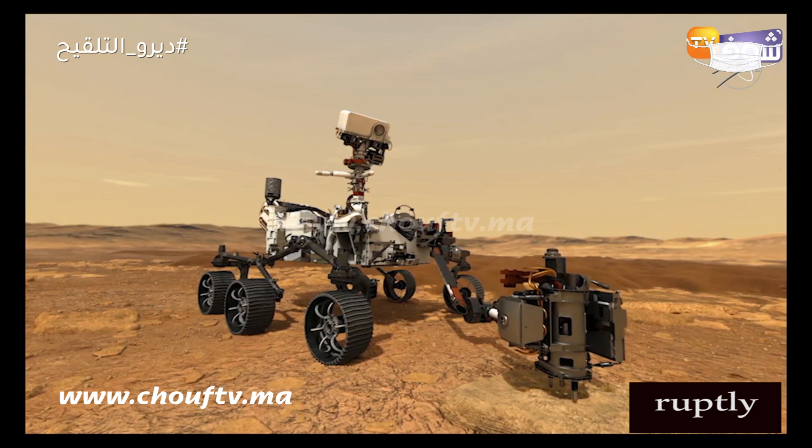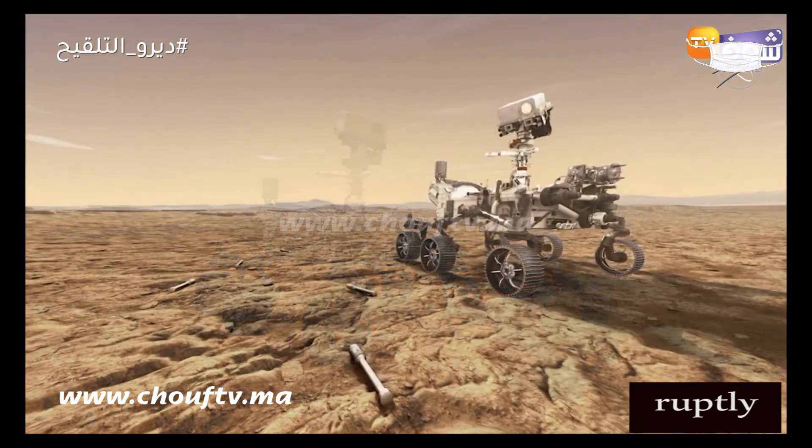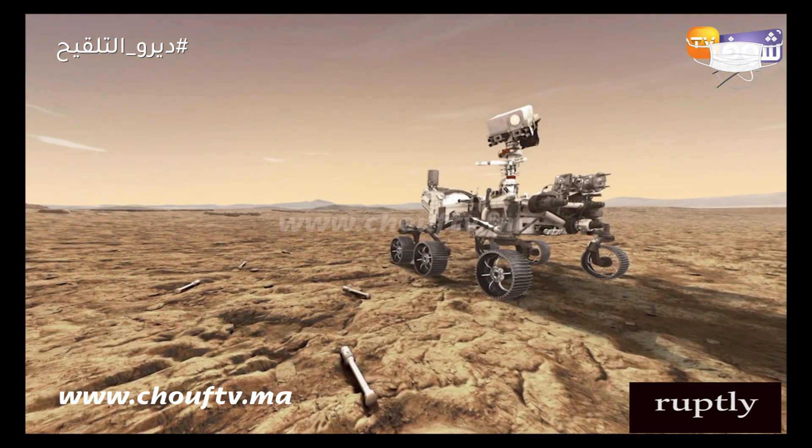NASA's team leading that next mission, called Mars Sample Return, is thrilled about this achievement and what can be officially declared as the start of the Mars Sample Return relay. Samples collected by Perseverance represent the first phase of the MSR campaign, or the Mars Sample Return campaign.